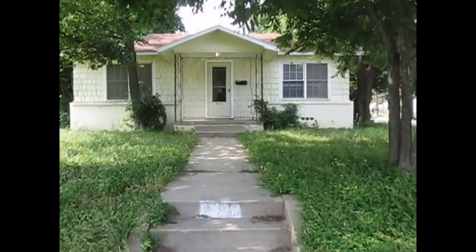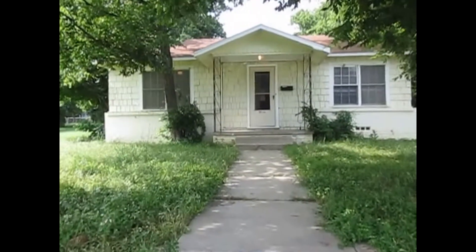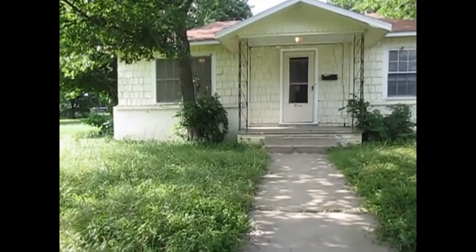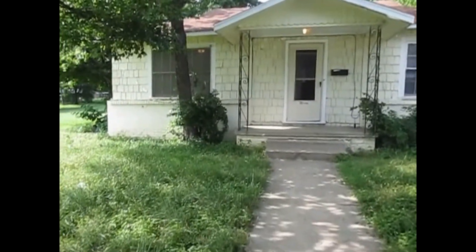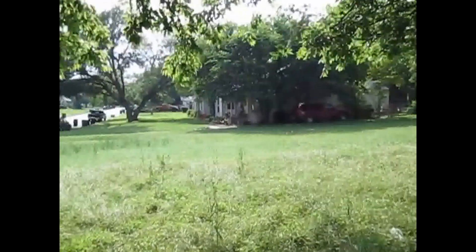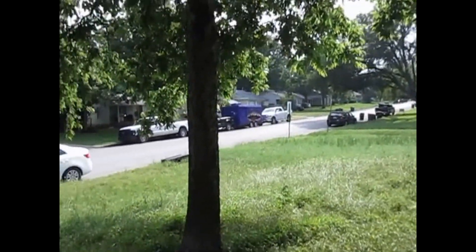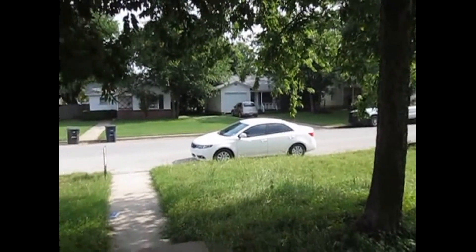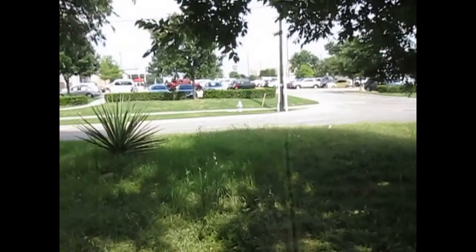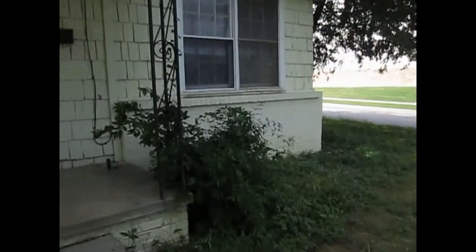This is Millie with Specialized Real Property Management. I'm here at the property 5800 Malvey Avenue in Fort Worth. This property is conveniently located close to Camp Bowie and 30 Hillen Street and much more. If you like this property you can apply online at SpecializedRPM.com.